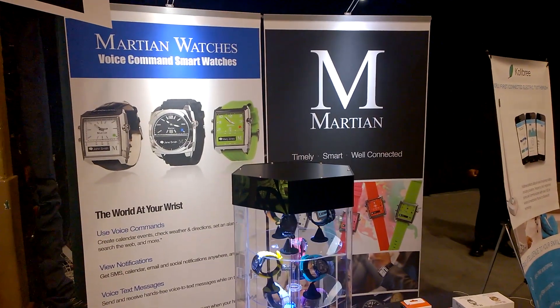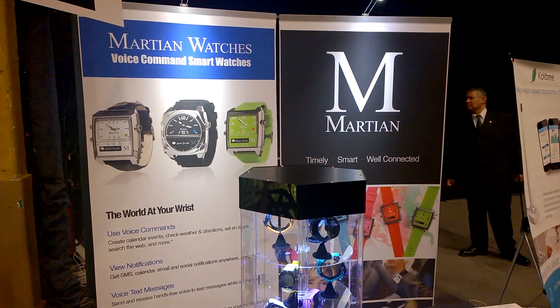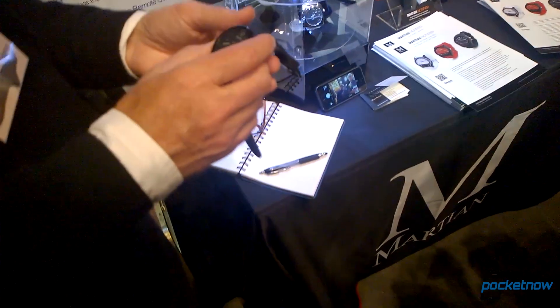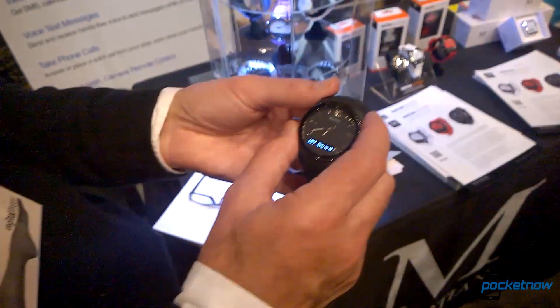Hi, this is Adam Lane from Pocketnow, and I'm here with Martian Watches for a new smartwatch. So here you've got the Martian Notifier, a new smartwatch.